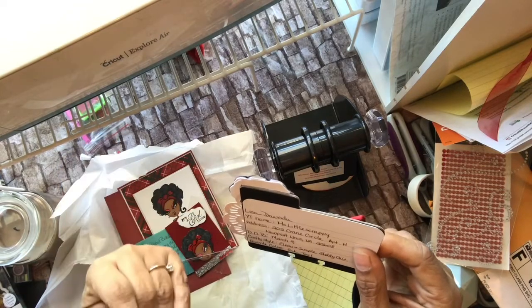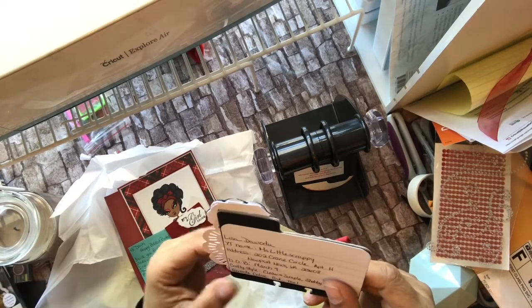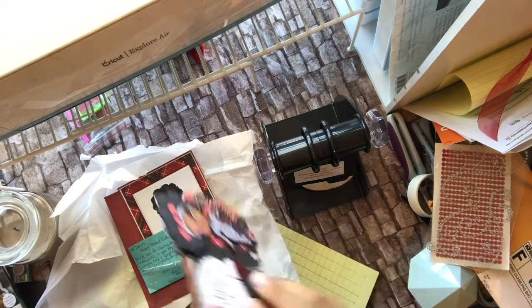On the back she's got her name — her YouTube channel is Miss Little Scrappy and her link will be below. She's a neighbor, two cities over. She gave me her birthday and she likes clean and simple, and shabby and chic, and her favorite colors are pink and teal, so I've got her trying some different colors here.